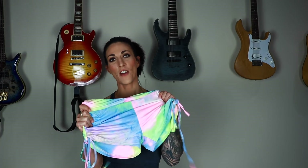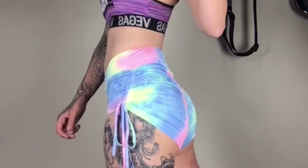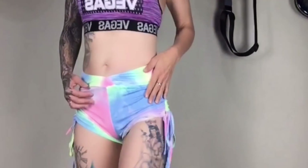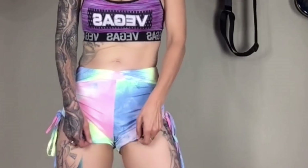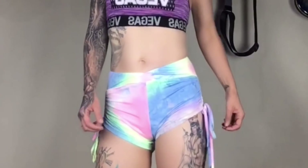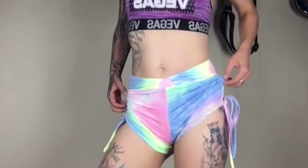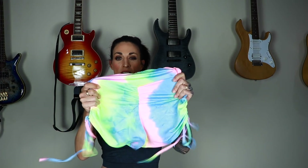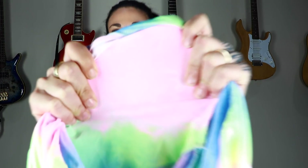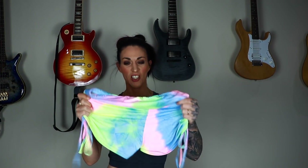So here we have our first pair of shorts — they're like a booty short with a tie side. They're quite nice, but the material is kind of a bit thin and fairly see-through. I'm not sure if that will show up on camera, but yeah, it's kind of a thin, cheaper sort of material. They looked really cool though.